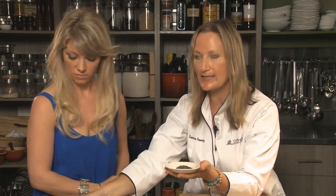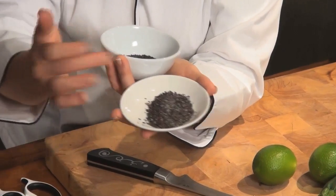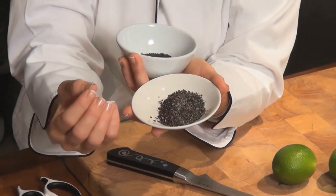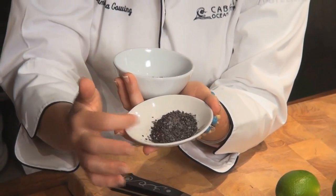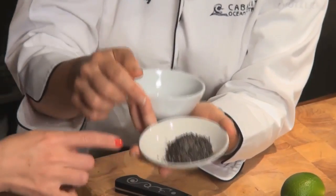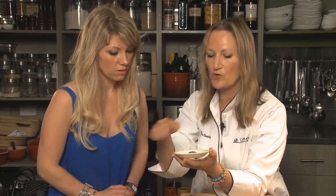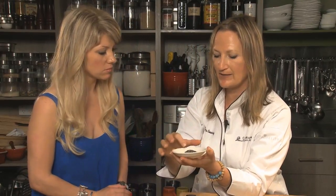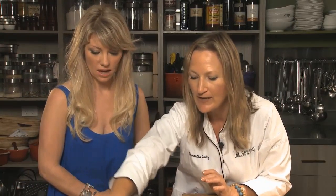We've got a mixture of gomasio here - this is a black sesame seed. We look at the black foods to help to tonify the kidney energy. Combined here we've got some Murray River salt, which is the pink salt you may know of, with sesame seeds. I make it with this seaweed here called dulse. So this is called gomasio - goma in Japanese means sesame seed. It's a black sesame seed salt we're going to use a little bit of.